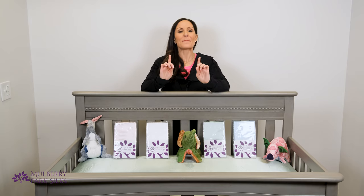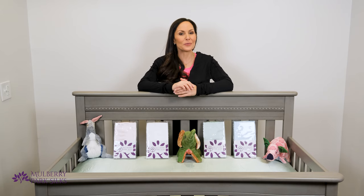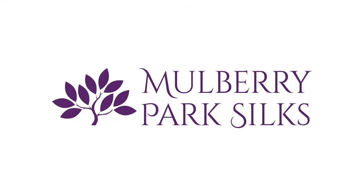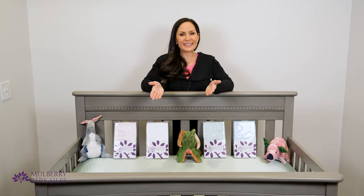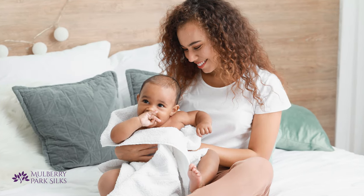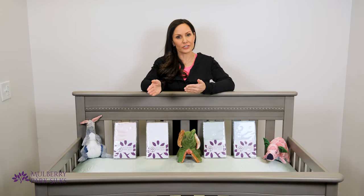A silk crib sheet is the best option for your baby. Stay tuned to learn why silk is a super safe fabric that's great for your baby's hair and skin health. Few things in life are more exciting than welcoming a new baby. As a parent, it's only natural that you want the best for your precious little one, and that is why you should choose a silk crib sheet over a cotton sheet.